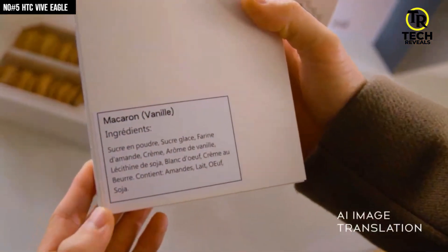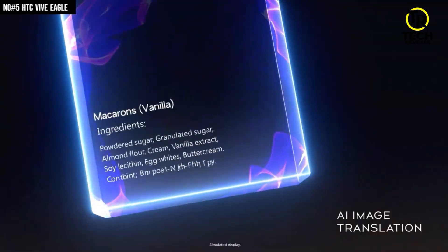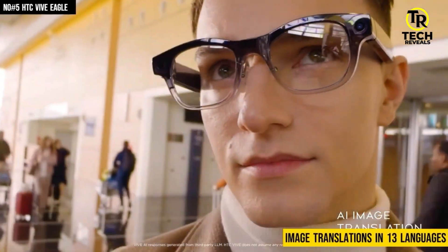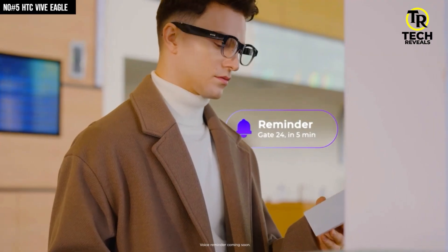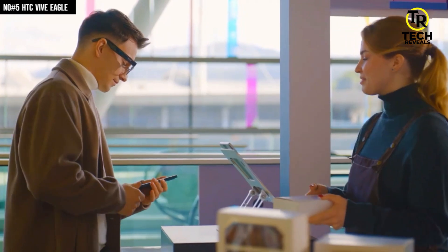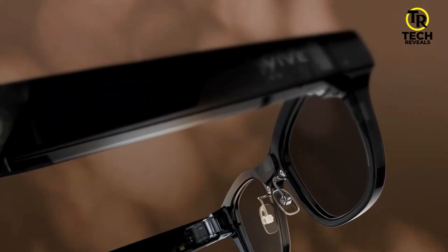And here's the real game changer — the AI. Just say 'Hey Vive' and you can capture a moment, ask a quick question, or get real-time image translations in 13 languages. Plus, it works with both Google Gemini and OpenAI GPT, so you're not locked into one assistant. Privacy is also covered with AES-256 encryption, local data storage, and a camera that switches off the second you remove the glasses or block the LED.